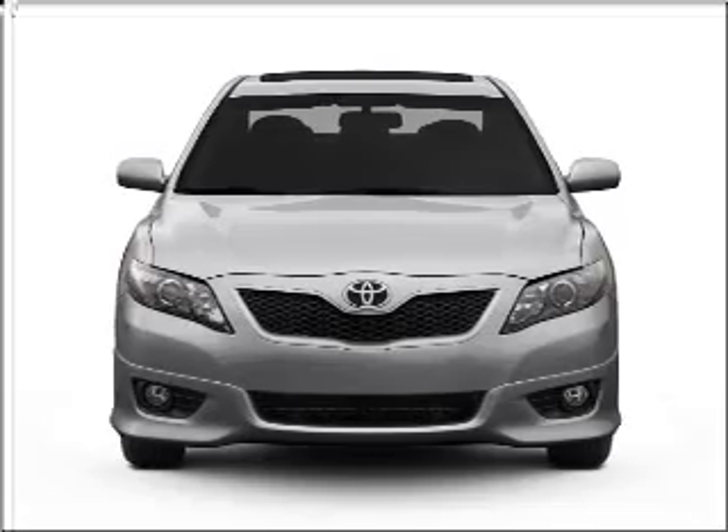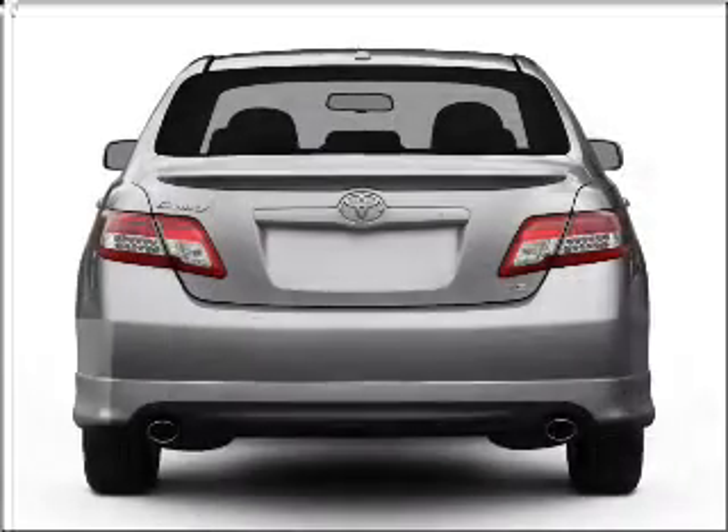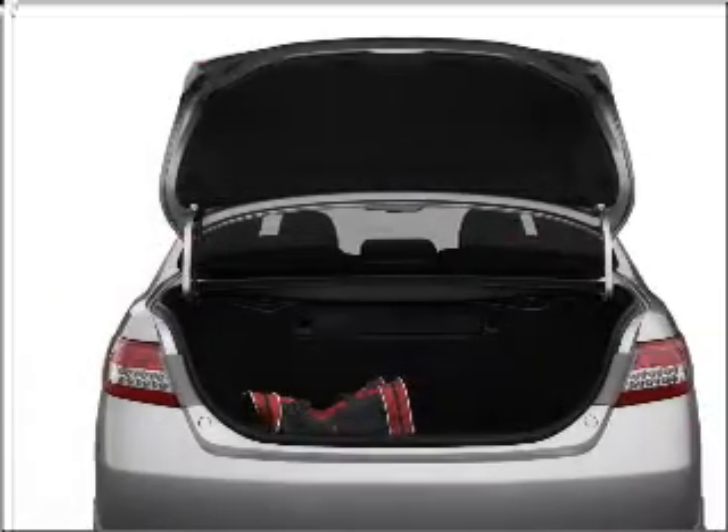Check out this 2011 Toyota Camry. If you're looking for a first-rate auto, this one could be yours today. With an efficient four-cylinder engine connected to a smooth-shifting six-speed automatic transmission, the anti-lock braking system will keep you safe on the road.